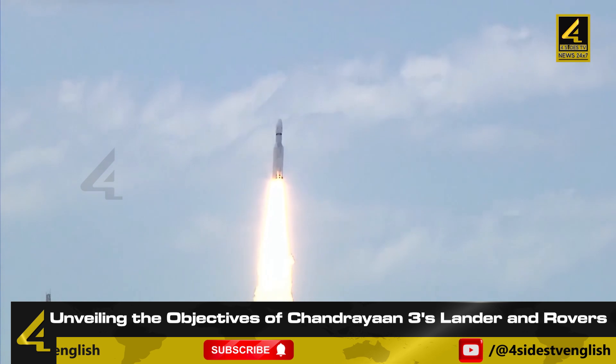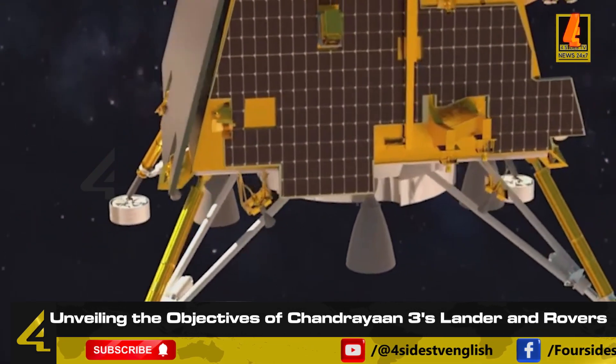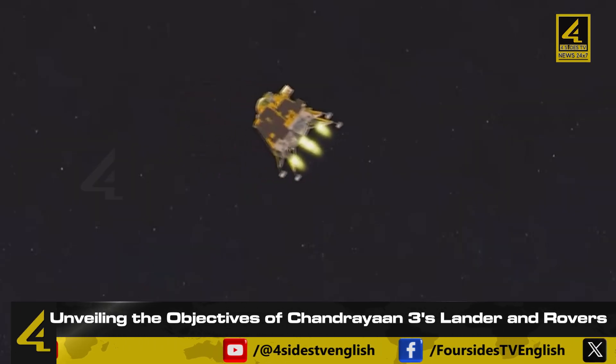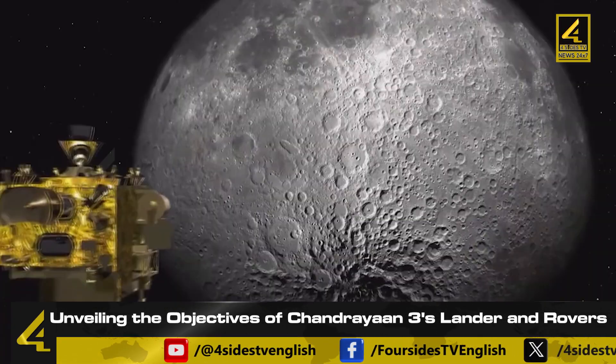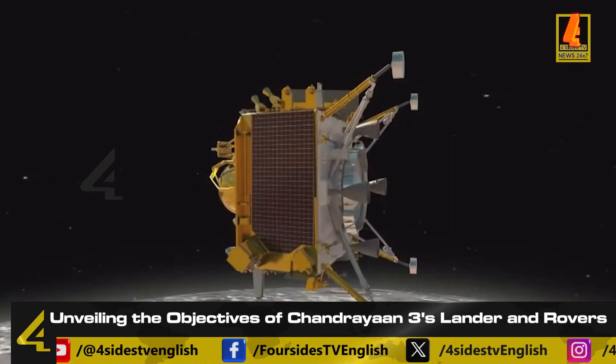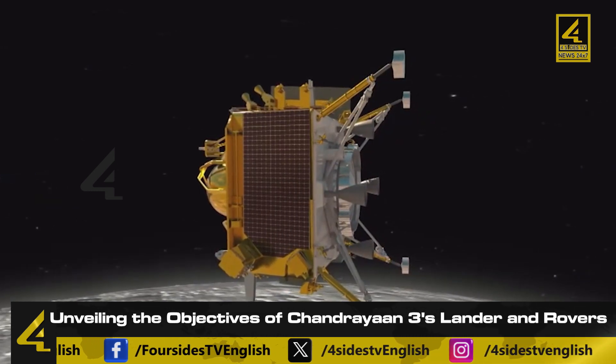Additionally, the propulsion module carries a payload called Spectropolarimetry of Habitable Planet Earth, known in short as SHAPE. This payload, while orbiting the moon, observes the Earth using a spectrometer and heat conduction observation instruments. It is anticipated to operate for a duration of three to six months.